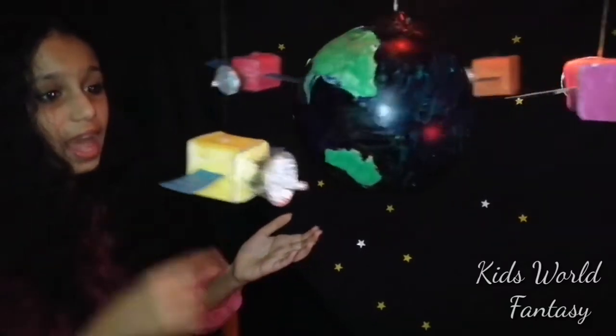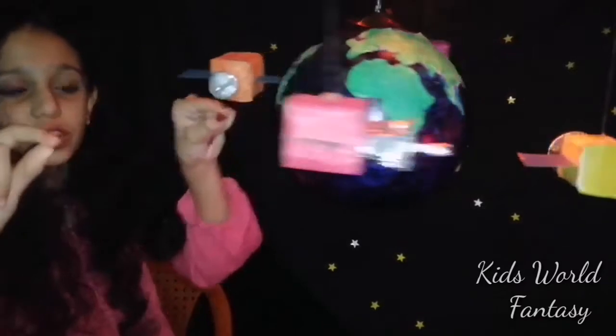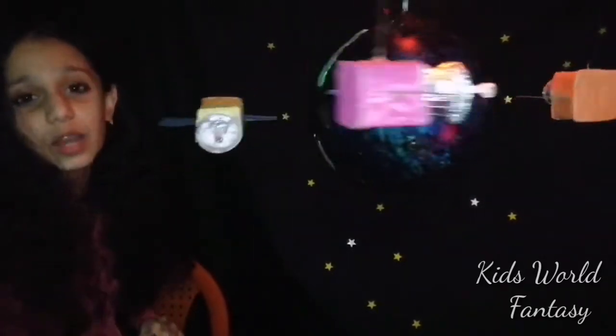This is the Earth, and these are the satellites revolving around it. These are the solar panels — they get power from the Sun. This is where the signal comes from.